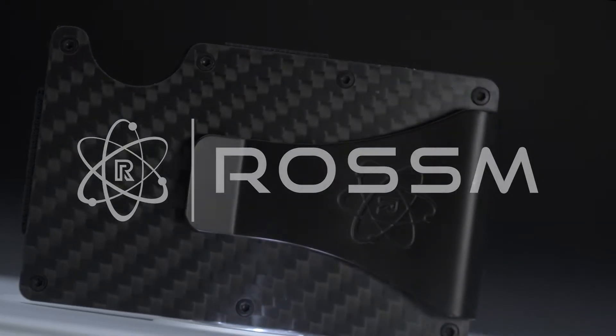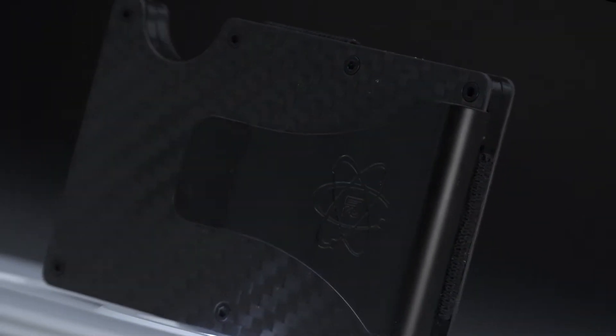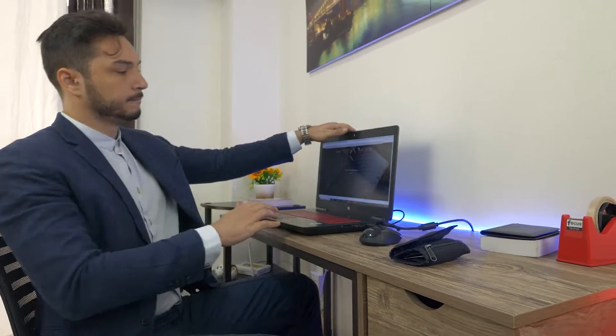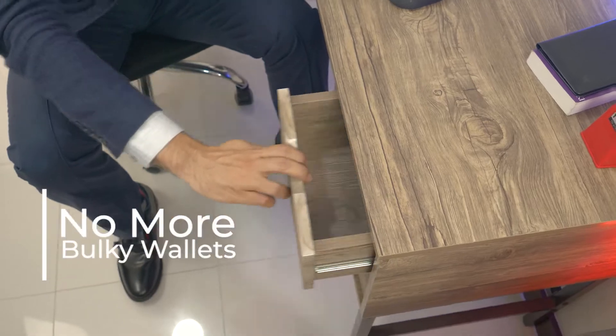Rossum's Carbon Fiber Wallet. Our wallet has a slim, sleek carbon body texture, making it lightweight and much more durable than traditional, oversized, bulky wallets.